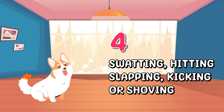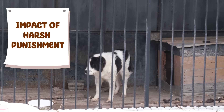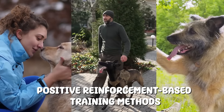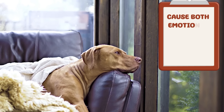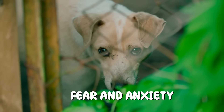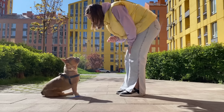Number four: Swatting, hitting, slapping, kicking, or shoving. It's essential to understand the impact of harsh punishment and why positive reinforcement-based training methods are far more effective and humane. Harsh punishment can cause both emotional and physical harm to your dog. Such actions can instill fear and anxiety, damaging the trust between you and your furry friend.